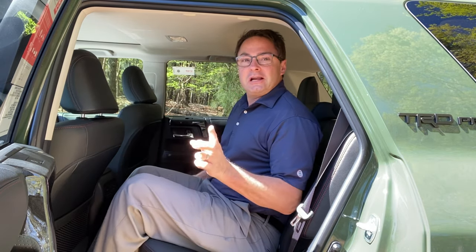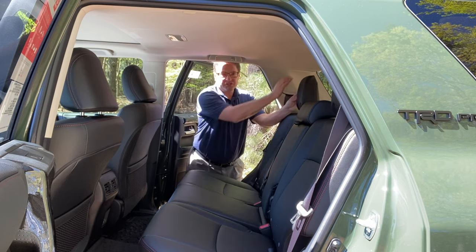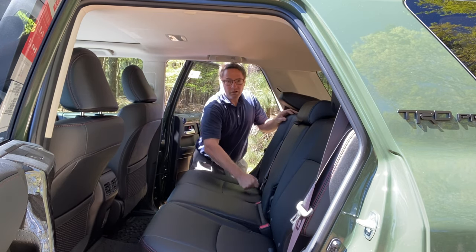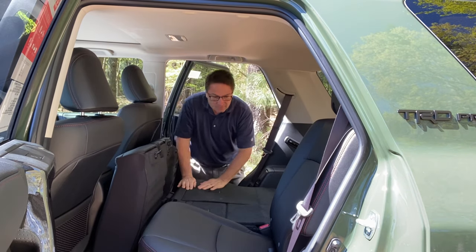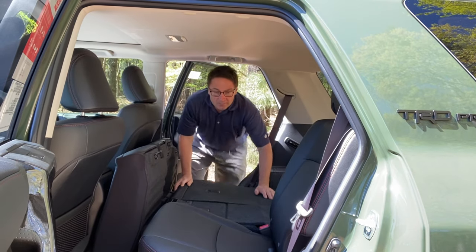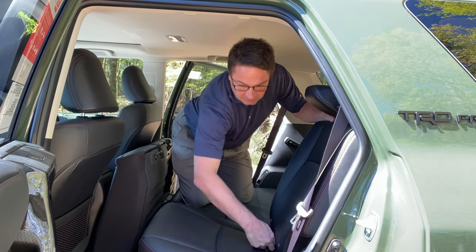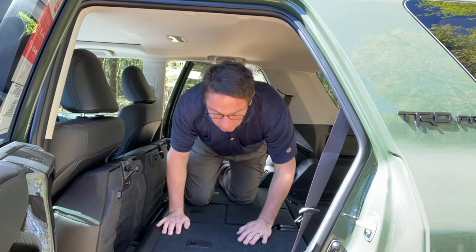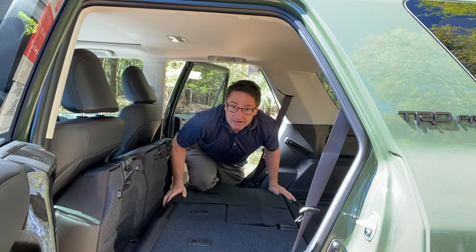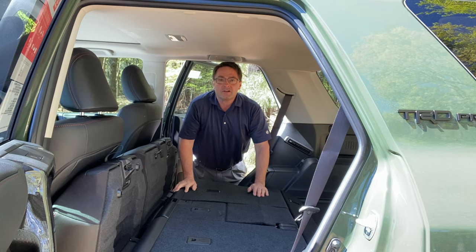Now let's look at the cargo space. What you want to do is fold the headrest down, pull up this lever, and then pull this pin - and then it goes down completely flat. Headrest down, bottom seat, pull that pin, boom - now it's completely flat. I could see people actually laying out right here when they're camping overnight.